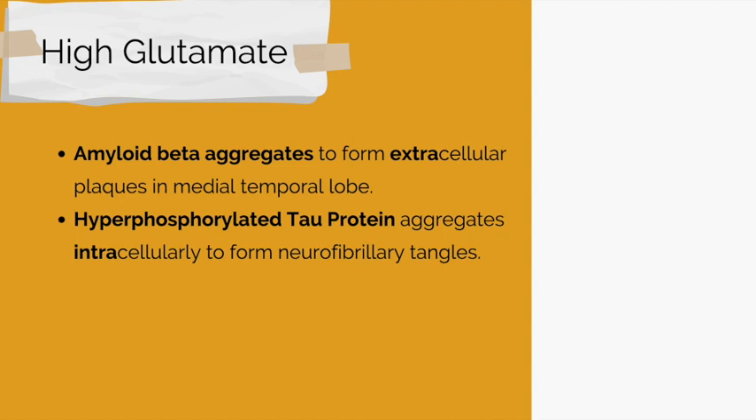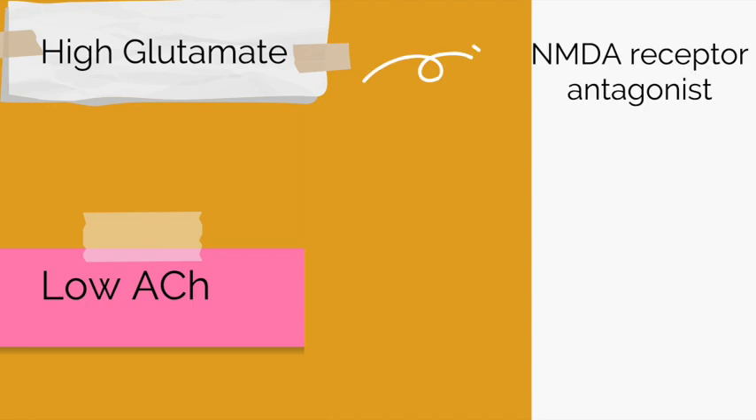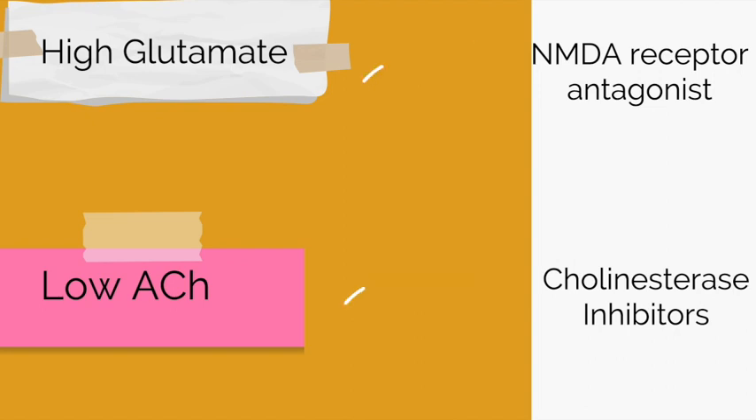The treatment options for Alzheimer's disease can be broken down into two main groups: NMDA receptor antagonists and cholinesterase inhibitors. In Alzheimer's disease, patients have high glutamate and low ACH. The goal of the drugs is to counteract these levels — NMDA receptor antagonists counteract high glutamate, and cholinesterase inhibitors counteract low ACH.